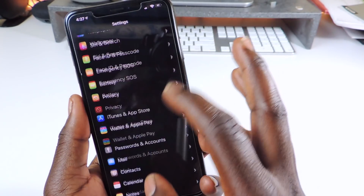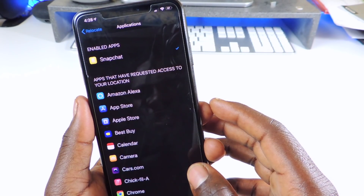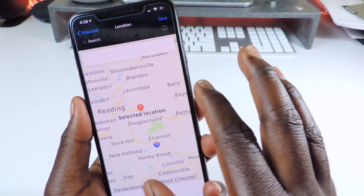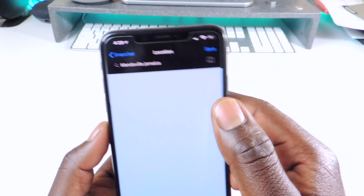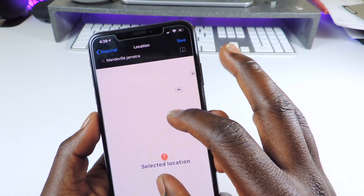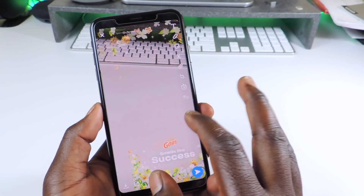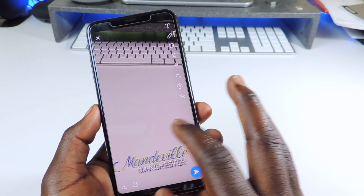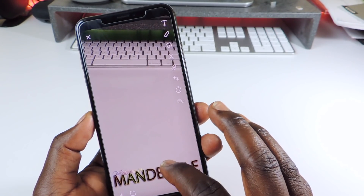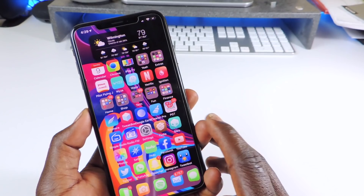The other one is called Relocate. Relocate lets you fake your location. Go to settings, go to Relocate, and select the application — I want to use Snapchat. Tap on it and choose a location wherever you want. Hit save, kill the app, and once you go back in it should start giving you that location. See that — now I'm in Mandeville just like that. You can do it for several apps. I want to do it for Snapchat to mess with people in Jamaica, letting them think I'm there.